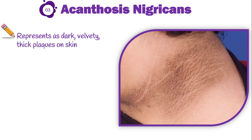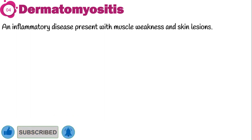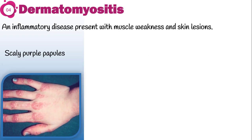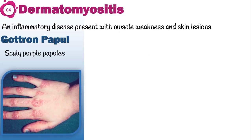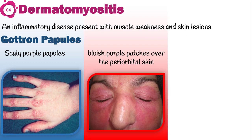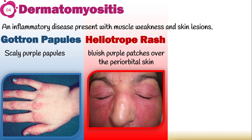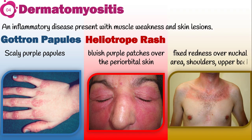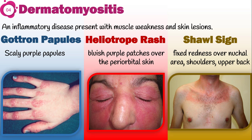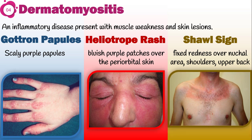Dermatomyositis is another skin condition linked to various internal cancers. It is an inflammatory disease presenting with muscle weakness and specific skin lesions. These include scaly purple papules over the back of fingers, elbows, or knees — known as Gottron papules — bluish-purple patches over the periorbital skin known as heliotrope rash, and fixed redness extending across the nuchal area, shoulders, and upper back, called the shawl sign.